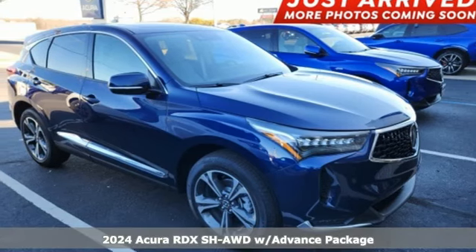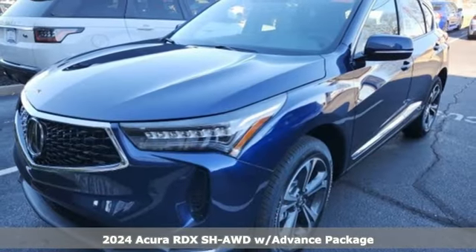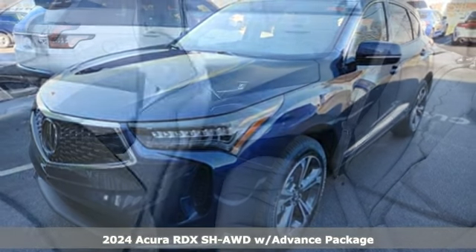Here's a new 2024 Acura RDX. It's ready to shoulder your everyday burdens with sophistication and class.